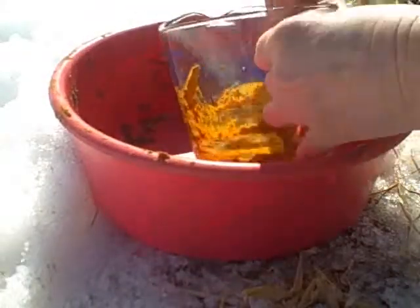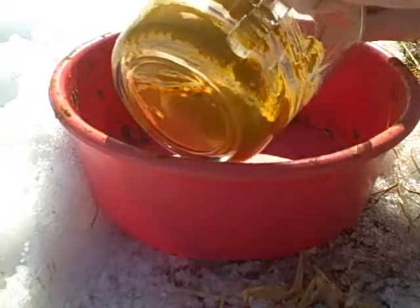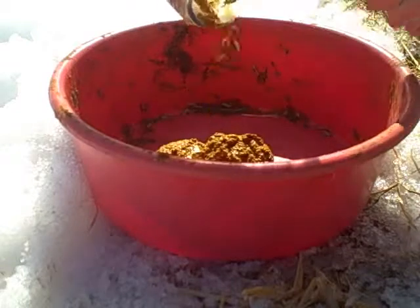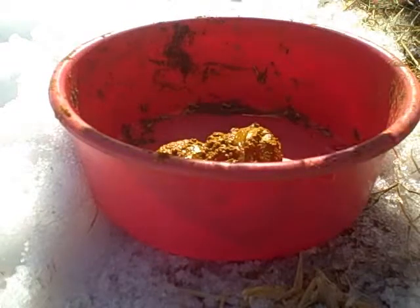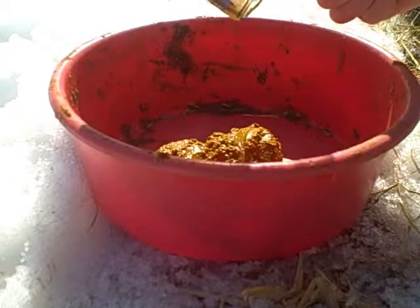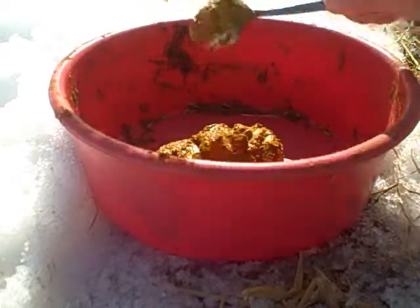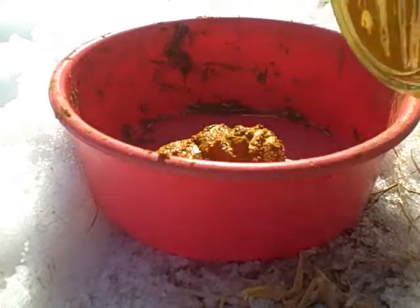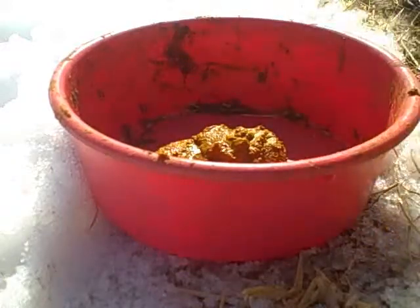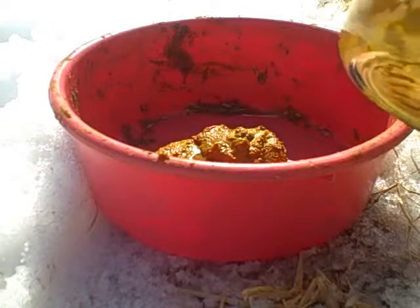I'm going to scoop this herbal slurry into his bowl. I used to do this in a syringe, but then I realized that he really liked it and the syringe was really not necessary. So I just get it all in there and usually they'll go for this stuff.